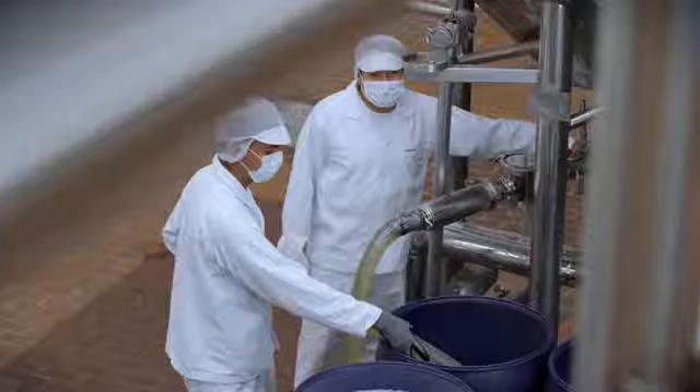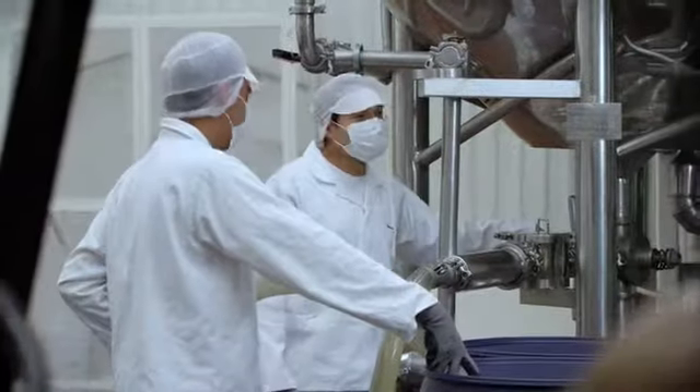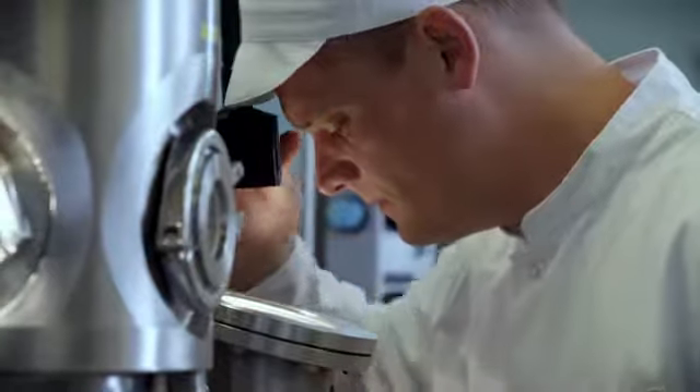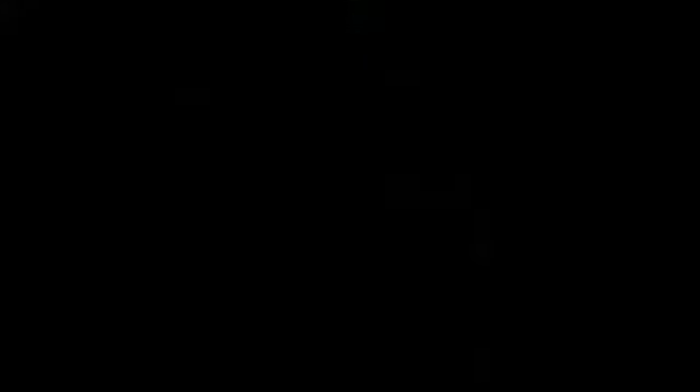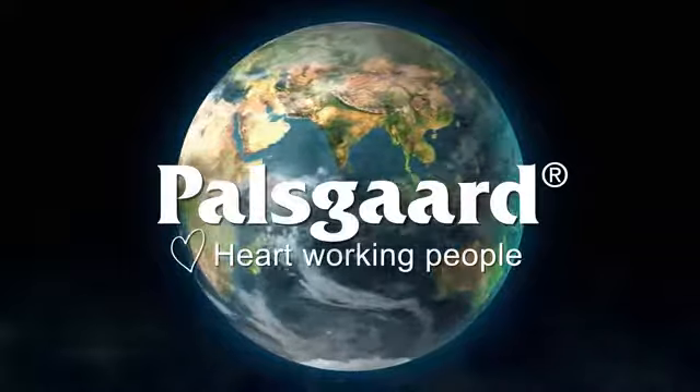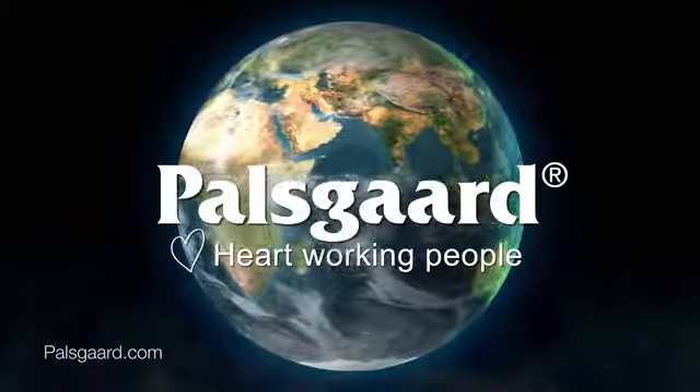Yet this is just the beginning. Supported by PassGuard's impressive track record of innovation in the demanding food industry, the plastics industry now has a new, sustainable pathway to creating new products and raising productivity.